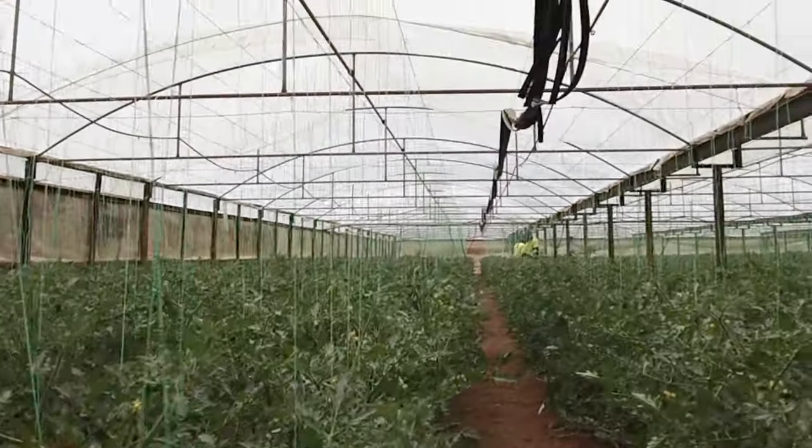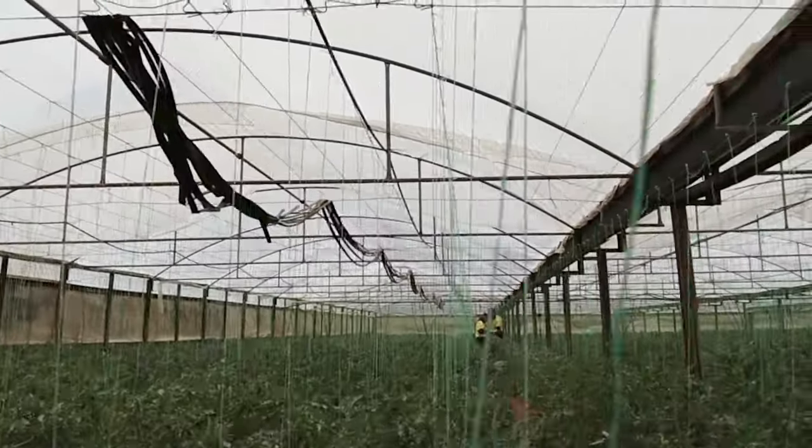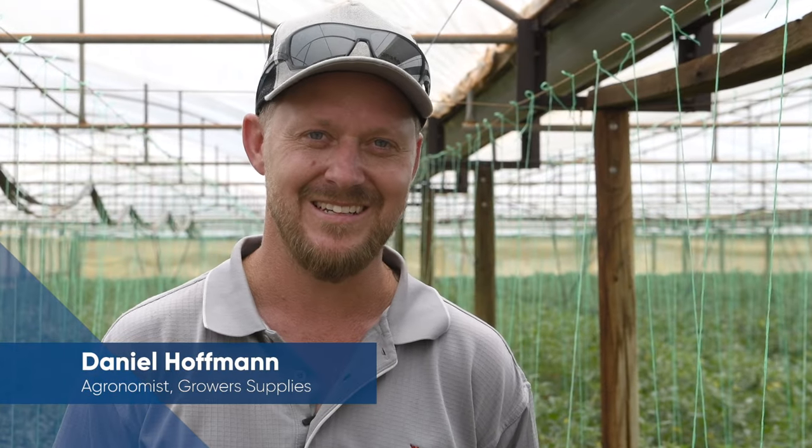This is my family farm. Tomatoes, capsicum, eggplant, cucumber, zucchini — done pretty much all of it. Now I'm enjoying myself as the agronomist at Grower Supplies.